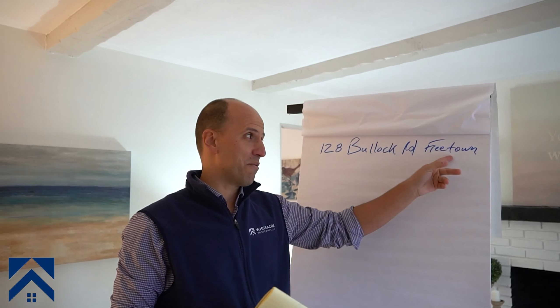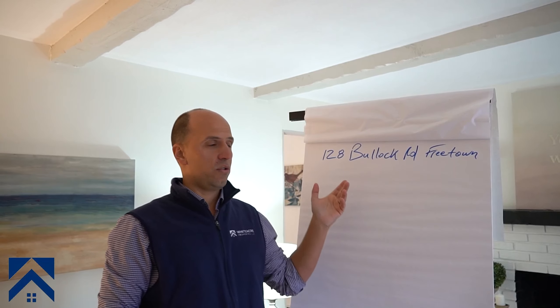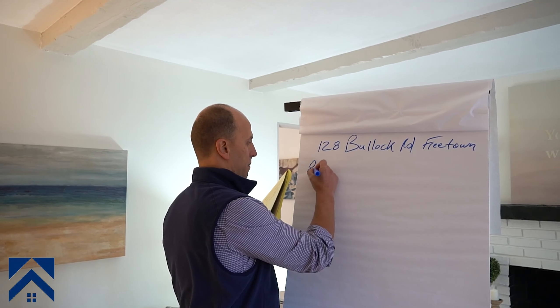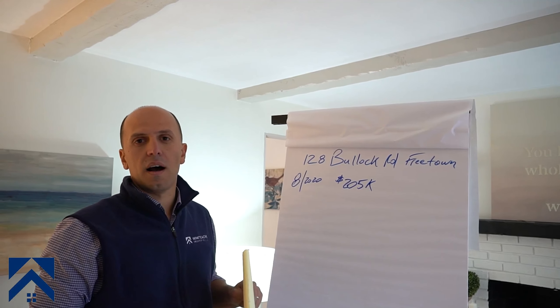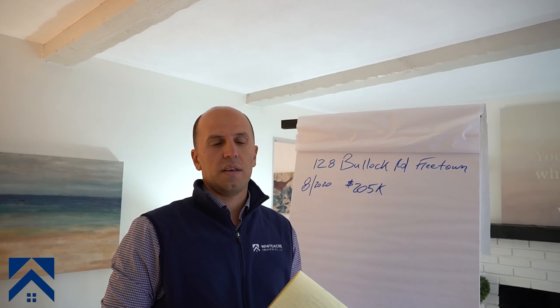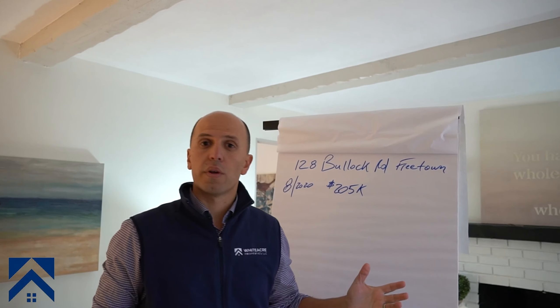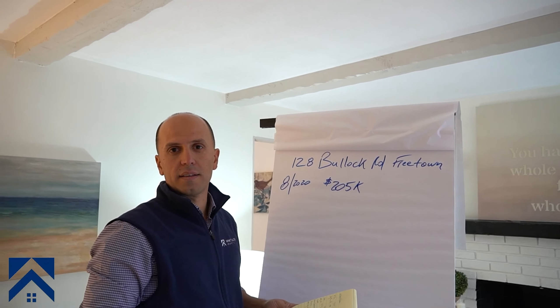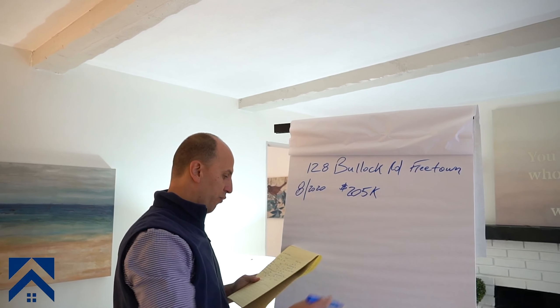Someone went on our website and filled out the form. Mark, our acquisition guy, came and met with him and put a deal together that was a win-win. The seller was a single father with kids who wanted to move away from this property — he was at a point where he couldn't afford the mortgage anymore and had very little equity. We bought this in August 2020 for $205,000. It was an off-market deal and the price was a win-win all around.